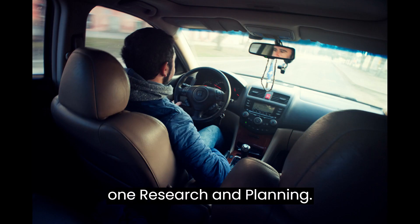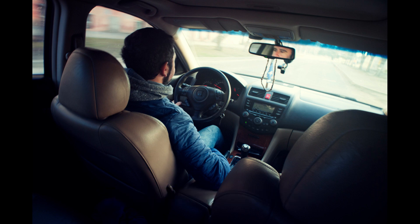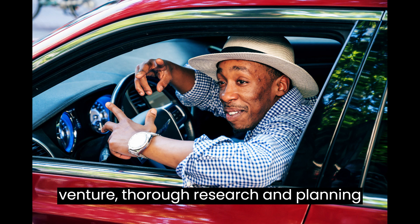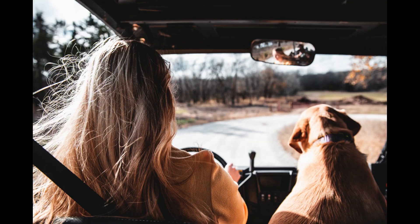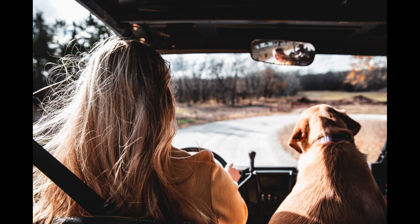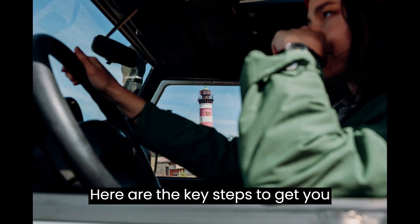Segment 1 – Research and Planning. Before embarking on any business venture, thorough research and planning are essential. Starting a driving school is no different. Here are the key steps to get you started.